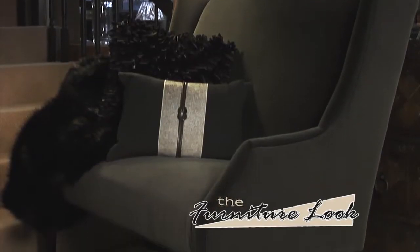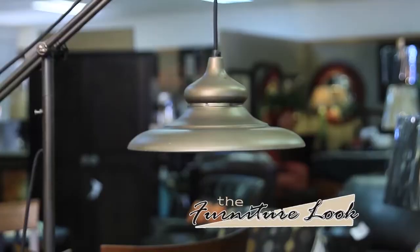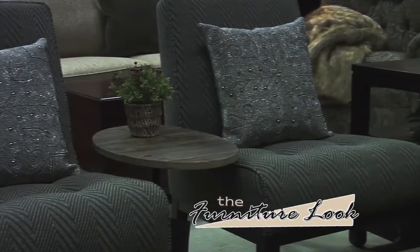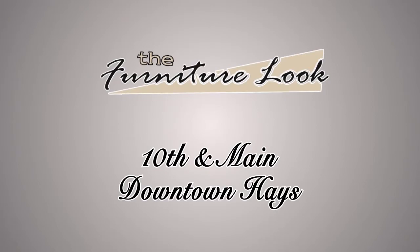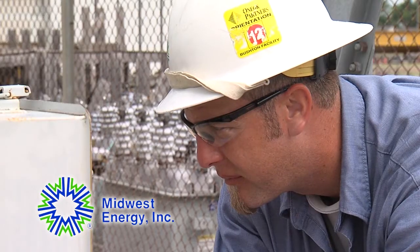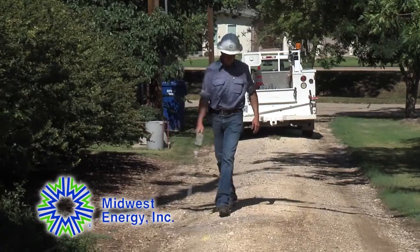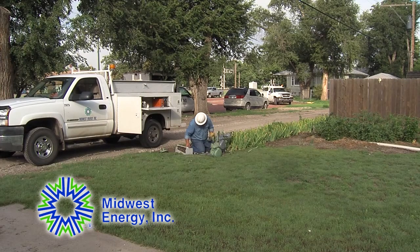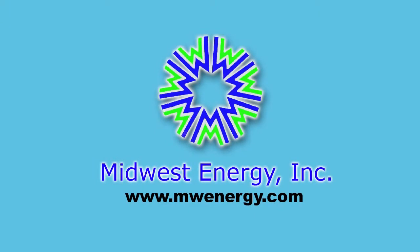Great design is in great detail. Your design headquarters — the Furniture Look on the Bricks in downtown Haines. Midwest Energy is a cooperative, meaning that our electric and natural gas customers are also our owners. Serving nearly 92,000 customers in 41 counties in central and western Kansas, Midwest Energy's employees are proud to bring you safe, reliable, and affordable energy services. Learn more at MWenergy.com. Midwest Energy, a customer-owned cooperative, making energy work for you.